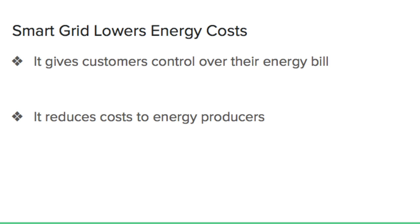Smart grid also reduces costs to energy producers. To meet increasing energy consumption, today's system relies on the building and maintenance of expansive standby power plants, which sit idle except during rare critical periods. Smart grid allows direct communication with end-user equipment to reduce consumption during these peak periods, lowering the need for costly standby power plants.